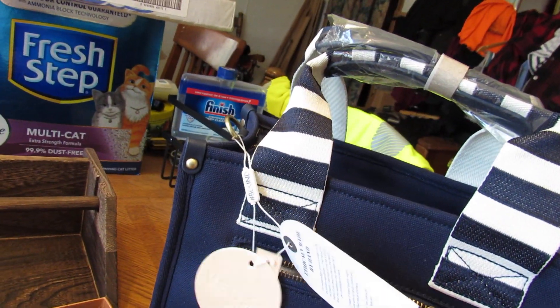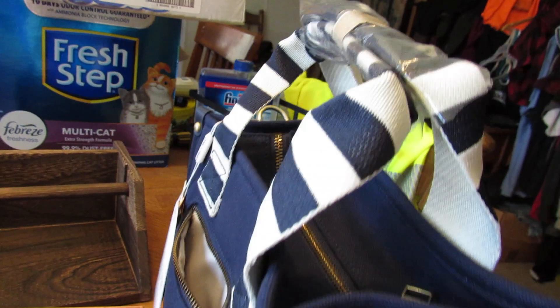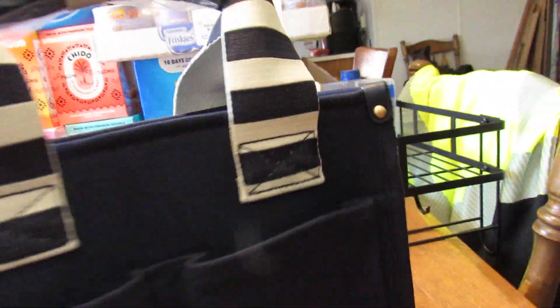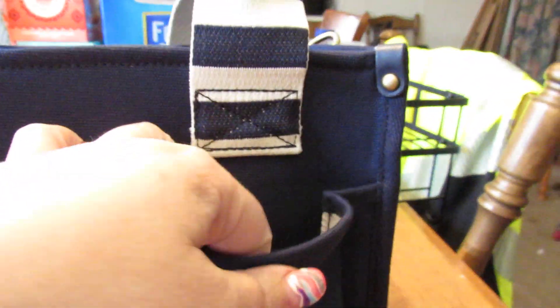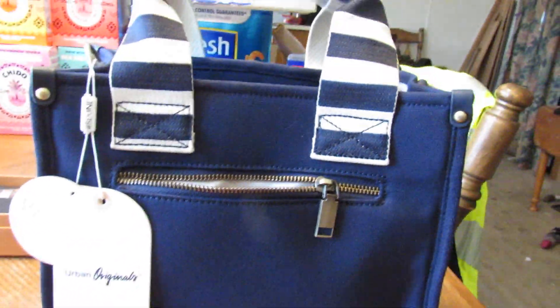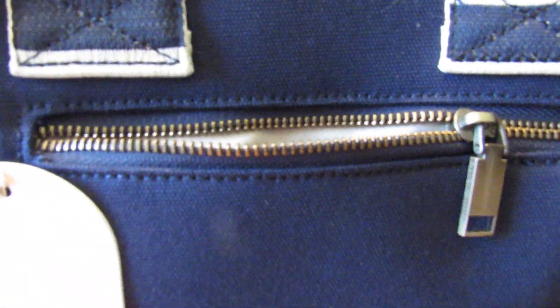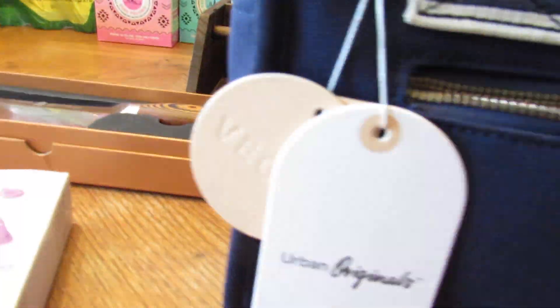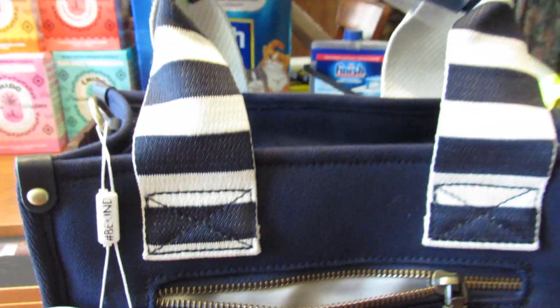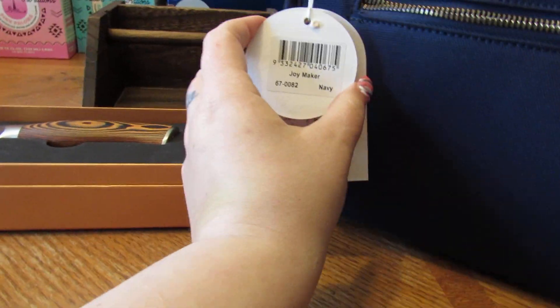I have this Urban Originals vegan bag — it has so many pockets. I was going through it investigating and I just love it. It's going to be like my ultimate to-go bag whenever I'm going out, because of all the pockets and storage. I love it — and it sits all by itself. It's called the Joy Maker.